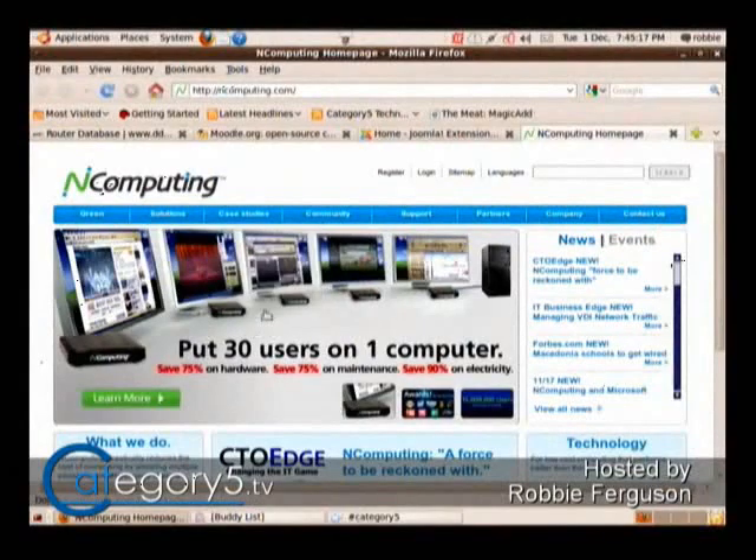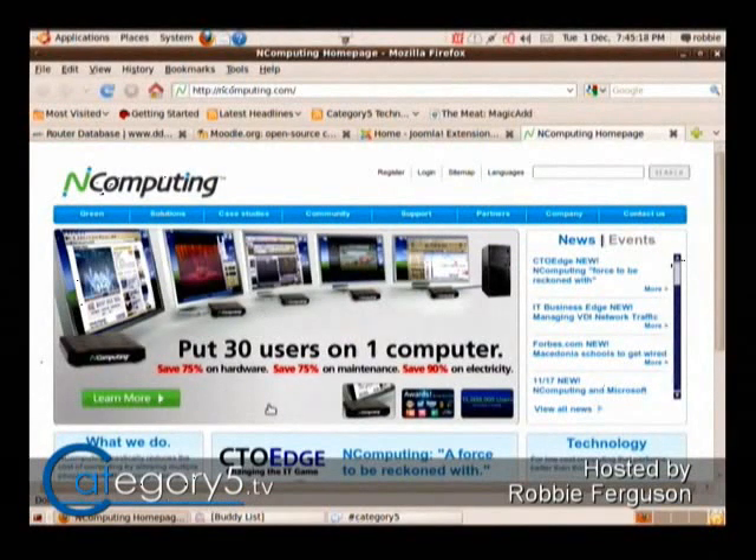ncomputing.com. ncomputing.com takes your computer and puts up to 30 terminals on that computer. It does work on Windows, but it also works with Linux. It's like thin client computing, but the terminals don't actually have a built-in operating system — it literally drives the operating system off of the host computer. They've got PCI cards that will take one computer and make it into four computers.